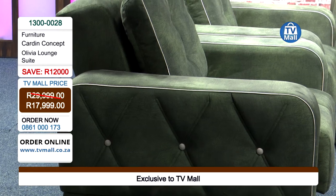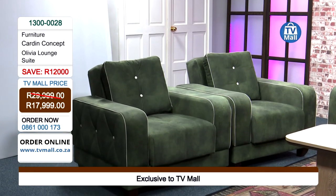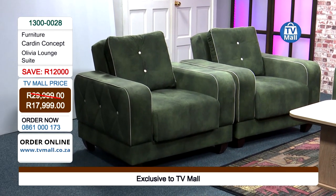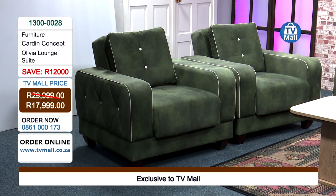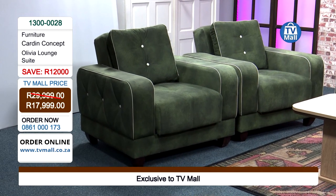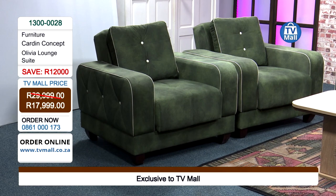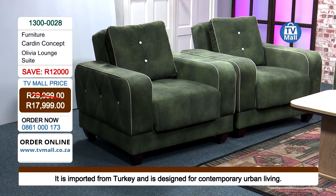You can feel like royalty in your own home — like you're on set shooting that magazine cover. And we're saying get it for only 17,999 rands. The Olivia changes the game completely with really interesting colors.